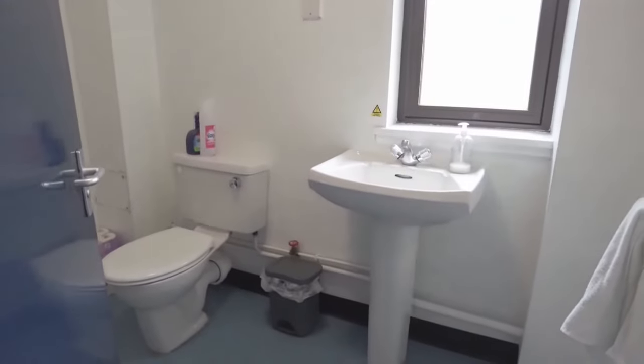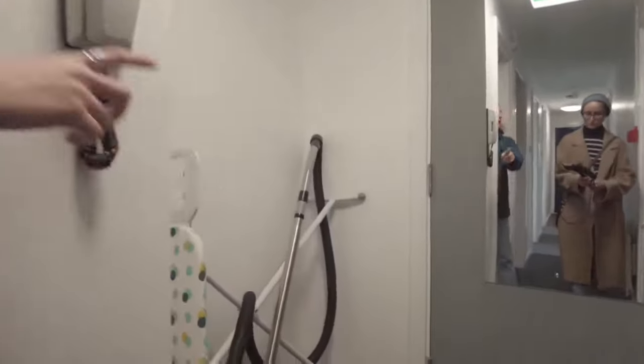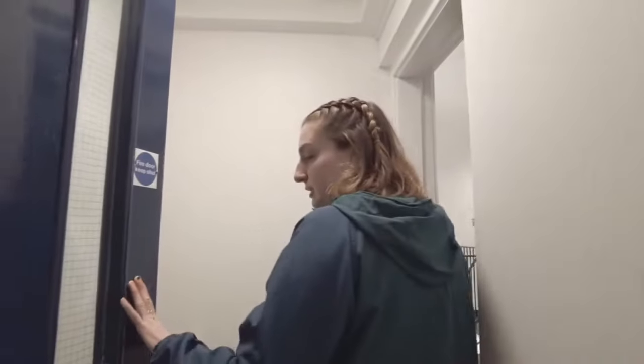From here in the hallway, we have our toilet area. The toilet and the shower are in two separate rooms, so if somebody's taking a shower, you're still able to use the bathroom, which is nice. And then on our way out, right around the corner, you can see there's a Hoover as well as that ironing board I mentioned — both provided for us, which is very helpful and convenient.